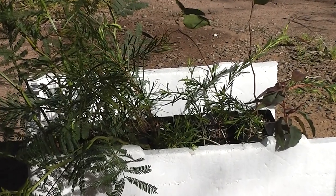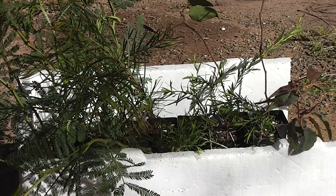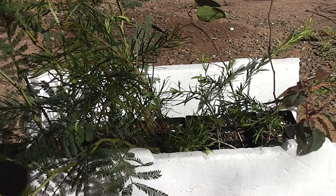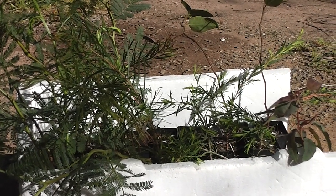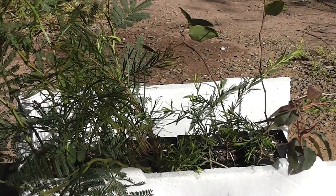I've got two lemon scented gums and a couple of Hardenbergias — the pink ones, sarsaparilla vine. They used to make sarsaparilla out of the root in the old days. Anyway, I've got a whole assortment of trees here.